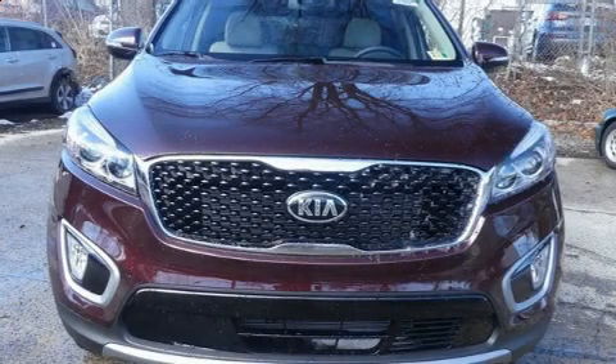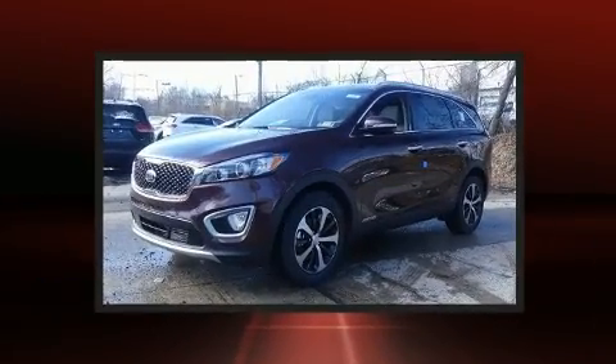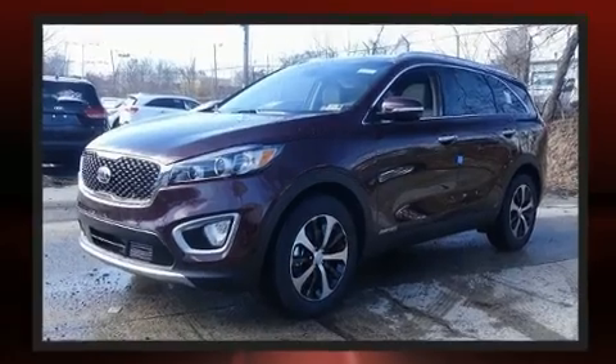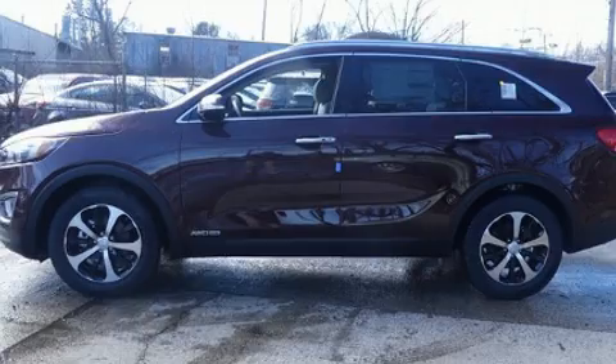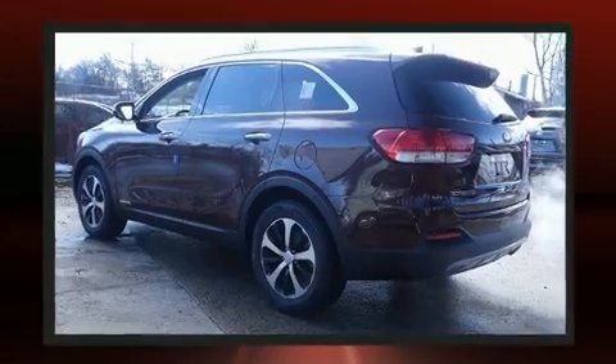Experience driving perfection in the 2018 Kia Sorento. Smooth gear shifts are achieved thanks to the 3.3-liter six-cylinder engine. For added security, dynamic stability control supplements the drivetrain, and all-wheel drive keeps this model firmly attached to the road surface.